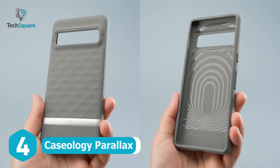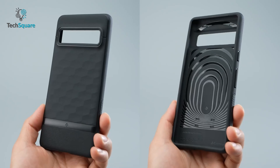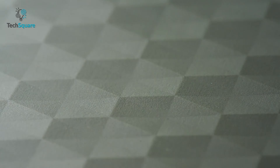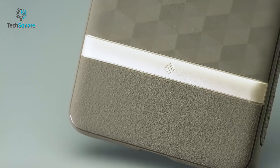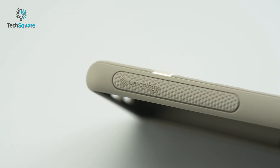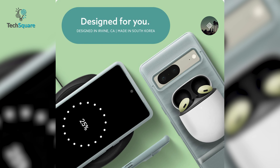Caseology Parallax is one of our best picks to protect your Google Pixel 7 from accidental damage. This case not only looks good, but also adds a good amount of protection while maintaining a slim profile. Plus, the 3D hexa cube offers enhanced ergonomics and textured TPU on both sides to ensure maximum grip. The raised bezels around the screen and camera provide additional protection, and there's no need to remove the case when you need to power your Pixel 7 wirelessly.